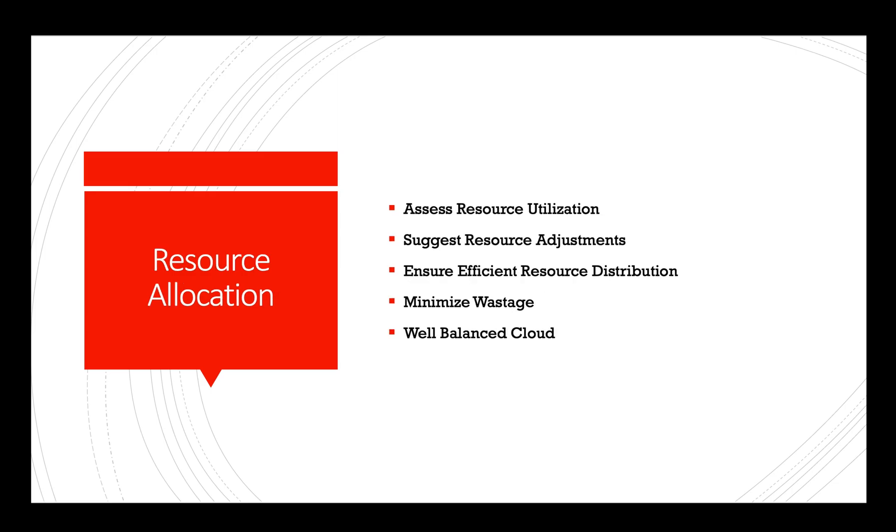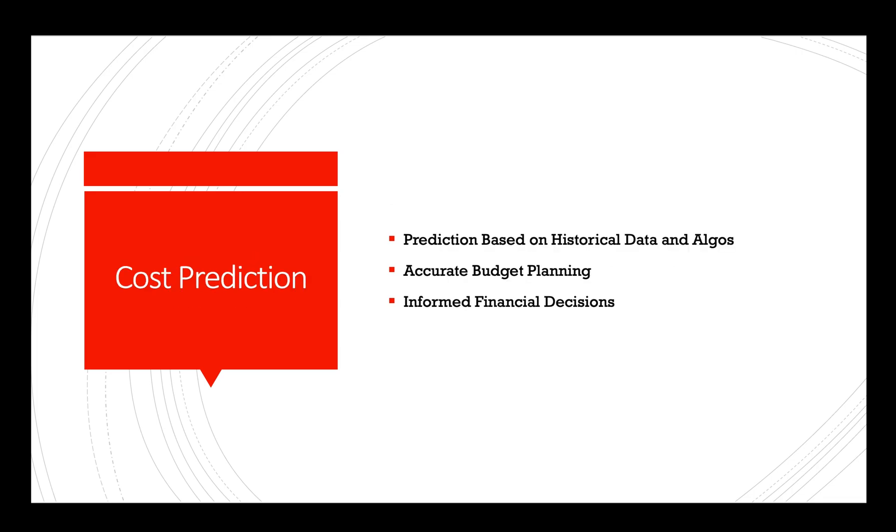Resource allocation: AI systems can assess resource utilization across different projects or departments and suggest resource allocation adjustments. This helps in ensuring resources are distributed efficiently, minimizing wastage and maintaining a well-balanced cloud environment.